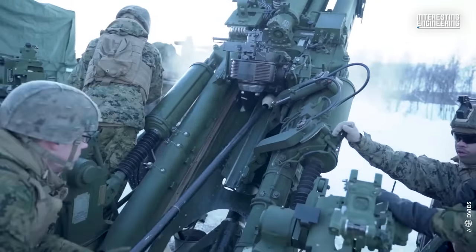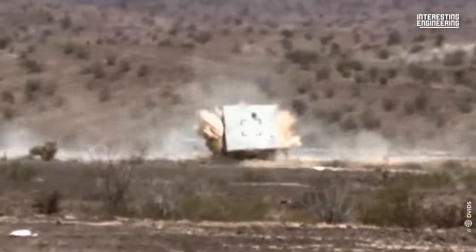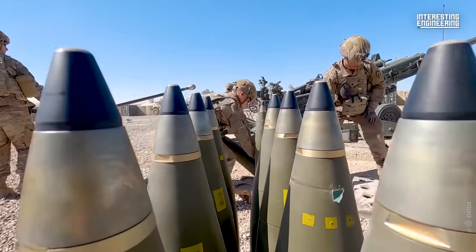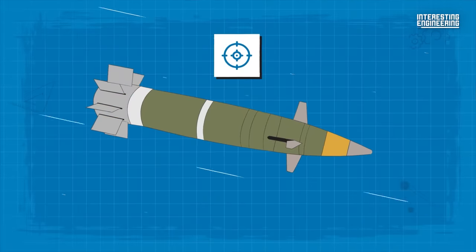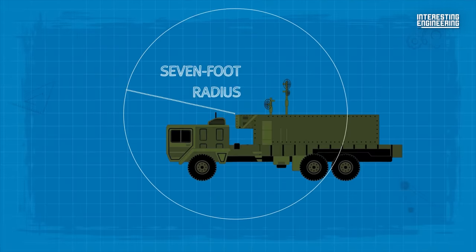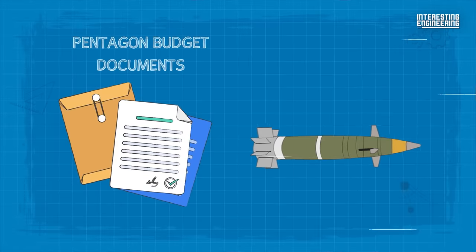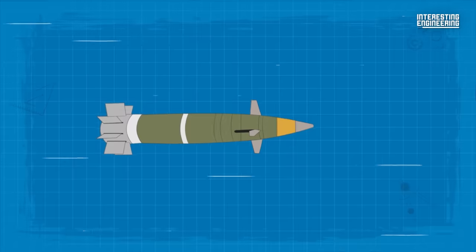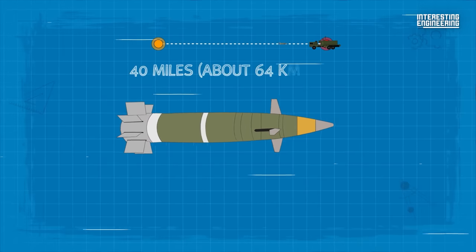The Excalibur is a GPS-guided 6.1-inch artillery shell that serves as an advanced alternative to conventional military ammunition. Known for its near-pinpoint accuracy, this game-changing weapon can hit targets within a 7-foot radius. As revealed in Pentagon budget documents, the Excalibur boasts an operational range of 25 miles, and in testing scenarios it has successfully hit a truck over 40 miles away.